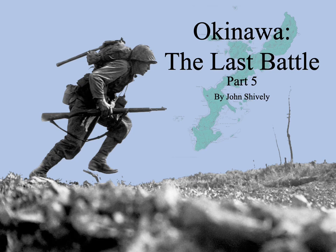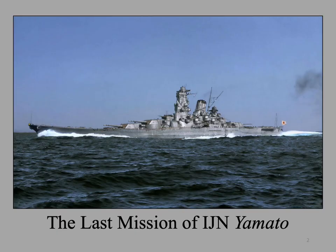This is the fifth lecture in the series on the Battle of Okinawa, The Last Battle. In this lecture, I will describe the last mission of the IJN Yamato as part of Operation Tengo in the Japanese defense of Okinawa.